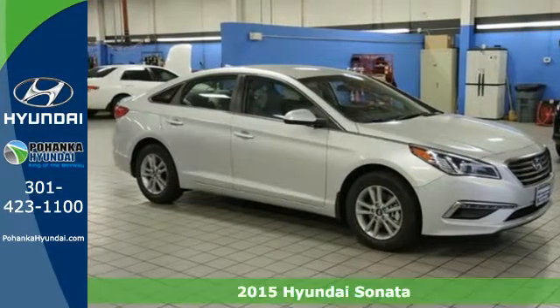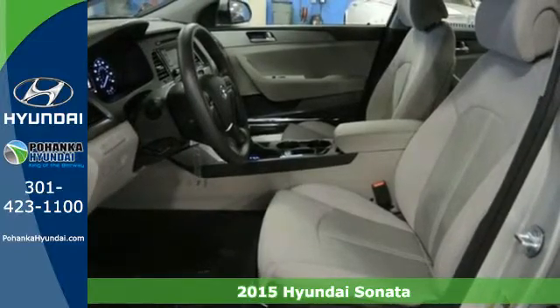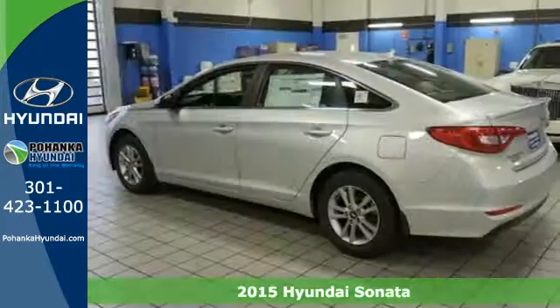It's a 2015 Hyundai Sonata. This vehicle is a step above the rest with its forward-thinking style and fluid, aerodynamic design.